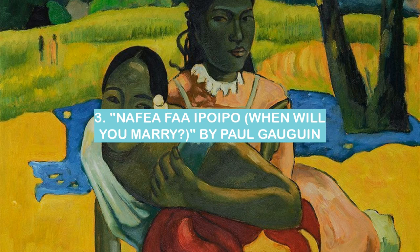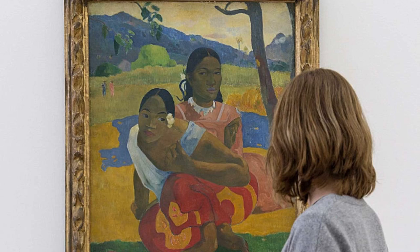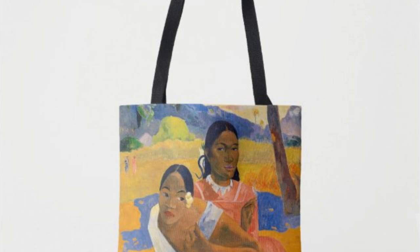Number 3: "Nafea Faa Ipoipo" (When Will You Marry), an 1892 painting by Paul Gauguin, is a beautiful and intriguing work of art. The painting features two young women, both of whom are clothed in traditional Polynesian garb.